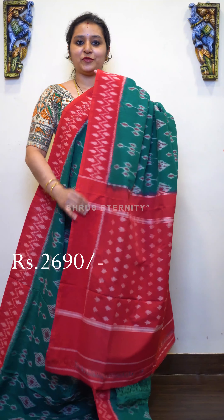Next we have a blue with orange combination. The whole body has nice Ikat woven patterns which have got beautiful bird, peacock, and maan buttas. It comes with an orange color woven pallu and a beautiful orange color blouse, priced at 2690.